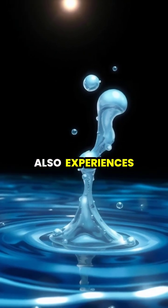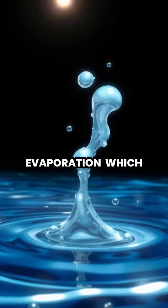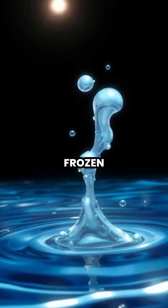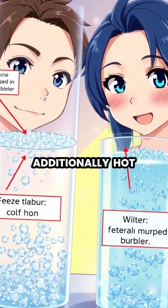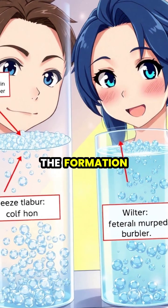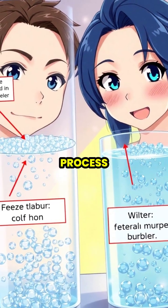Hot water also experiences more rapid evaporation, which reduces the total amount of water that needs to be frozen. Additionally, hot water contains fewer dissolved gases, which can affect the formation of ice crystals during the freezing process.